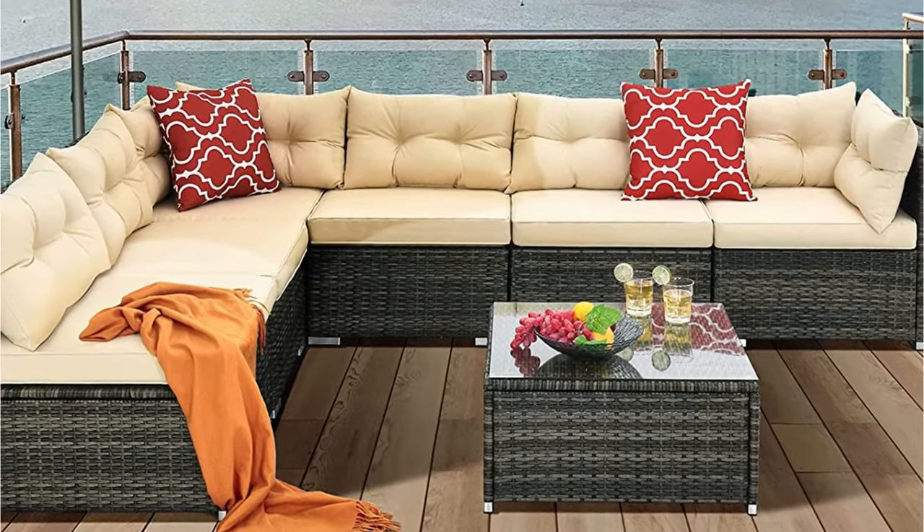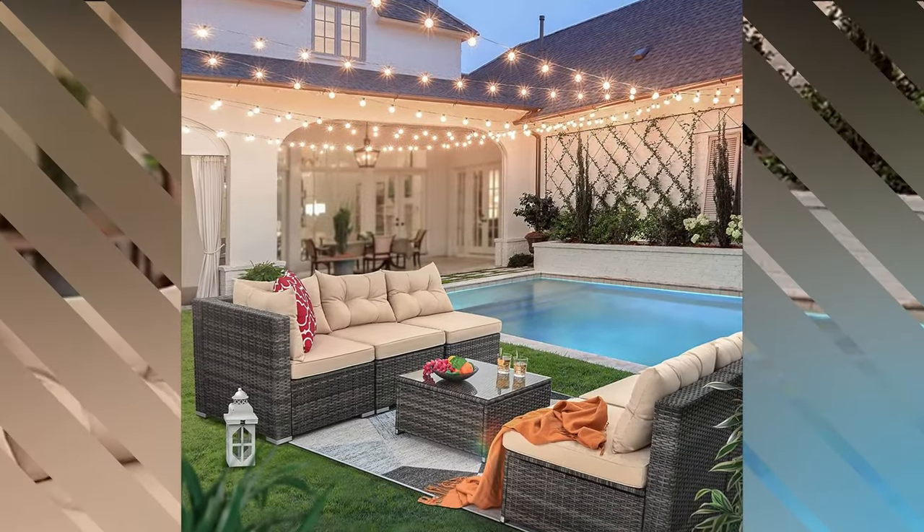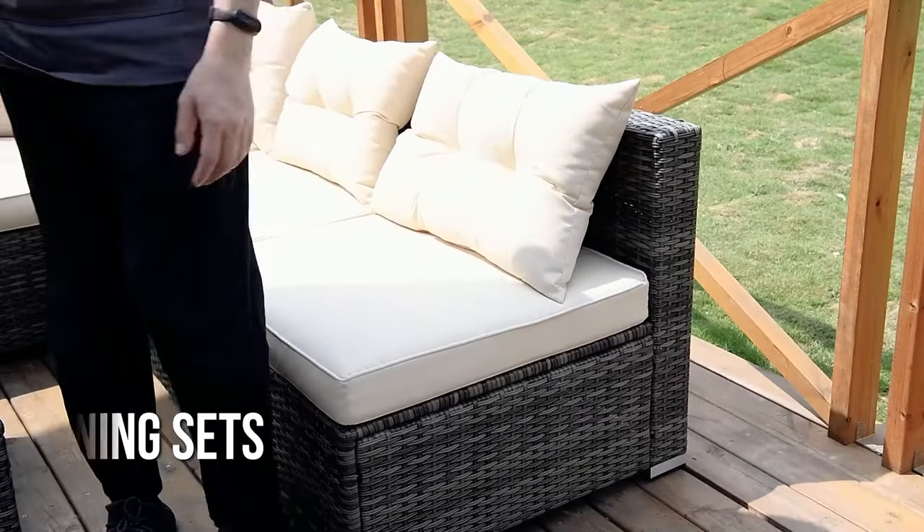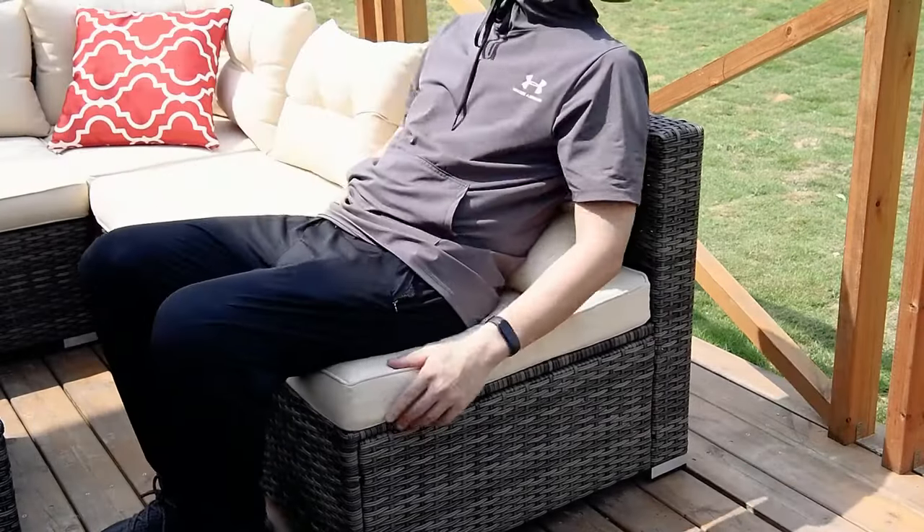If you have more time, perusing the collection of pool and patio furnishings is well worth it. Outdoor sectionals, dining sets, and comfy conversation chairs are all available at unbeatable costs.